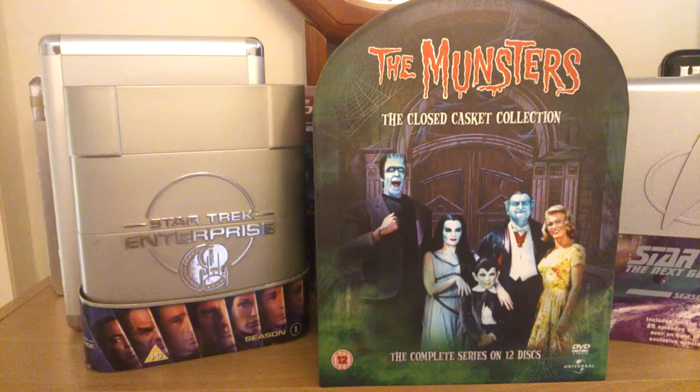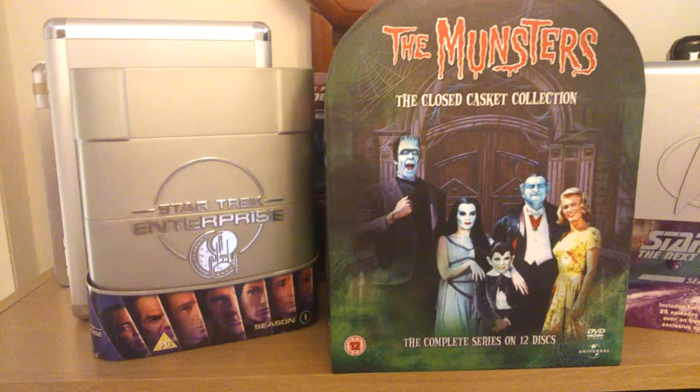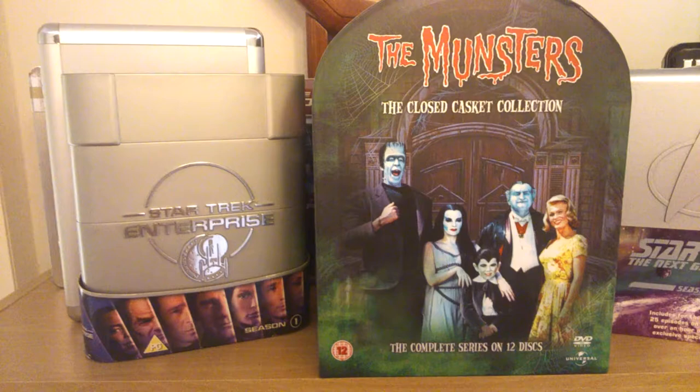Hi guys, welcome back. How is all doing? Today we're going to have a look at my top shelf of my Blu-ray case. I've got some box sets up here. I've shot a few and a few I haven't. They're put up here for a reason because they were all over the floor and her indoors wasn't too happy.